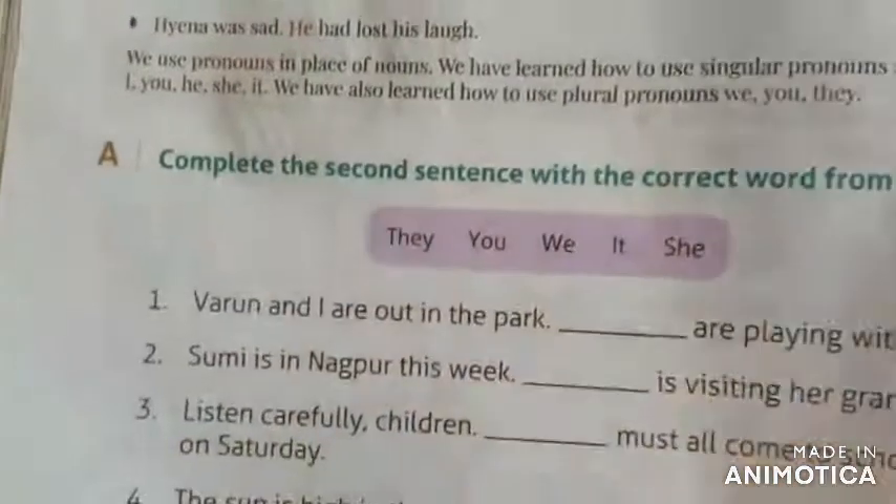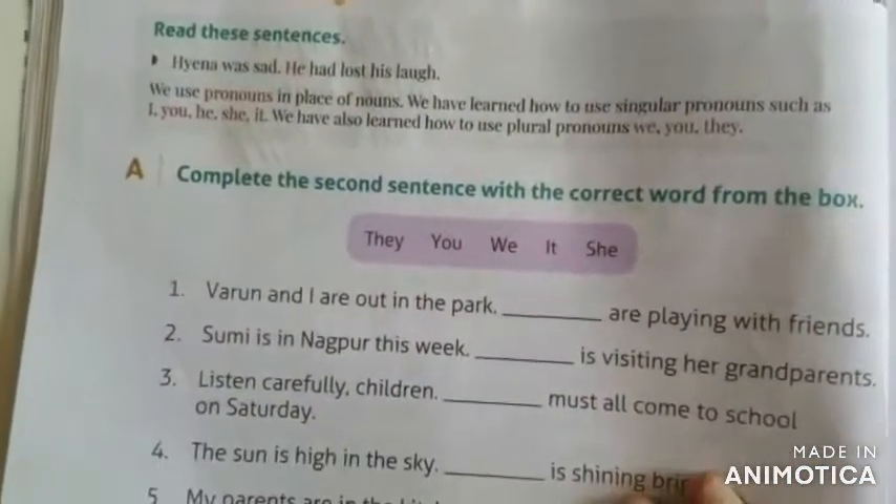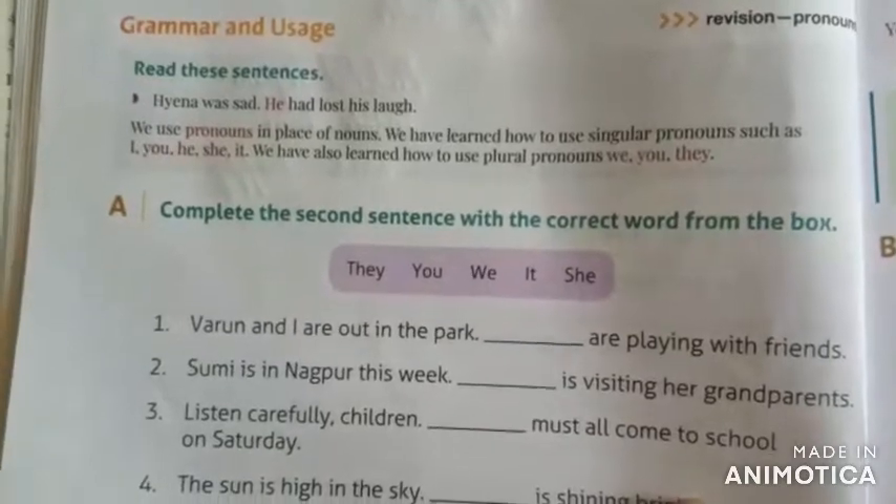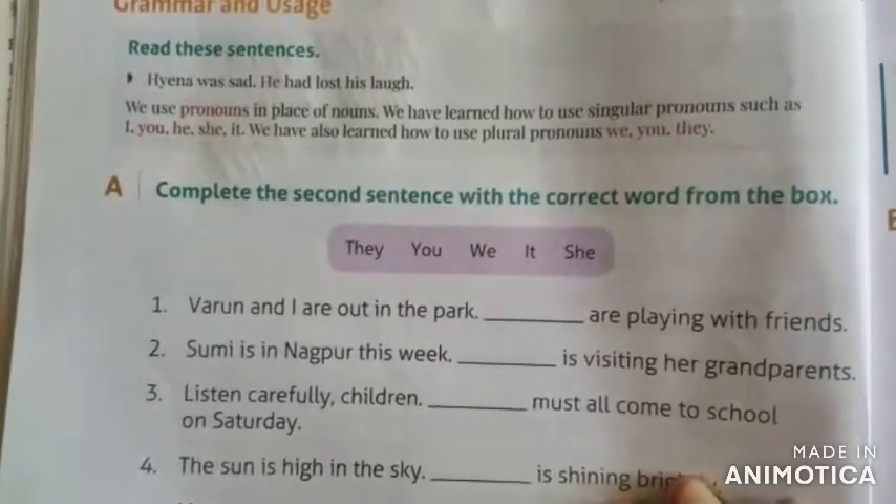Turn the page — it is page number 20. Coming to the pronouns. We have learned that pronouns are the words which are used instead of nouns.